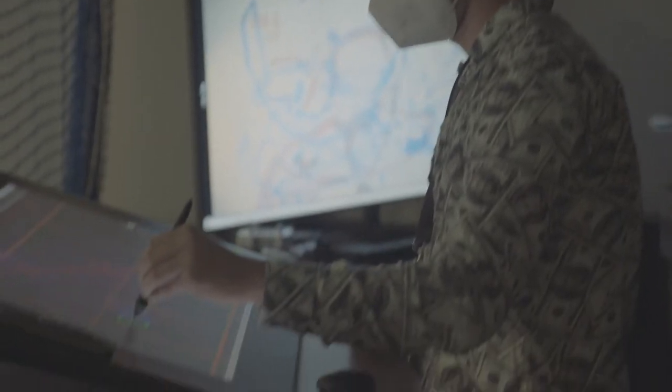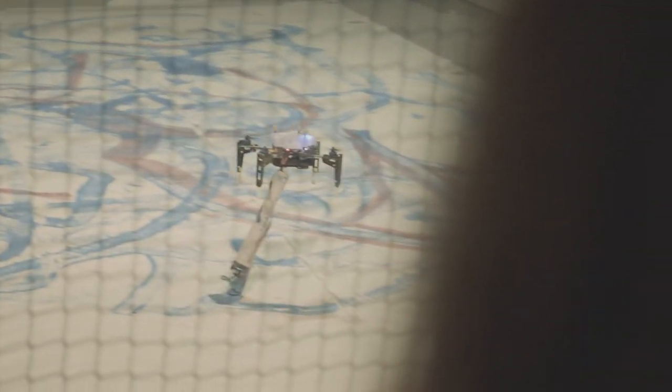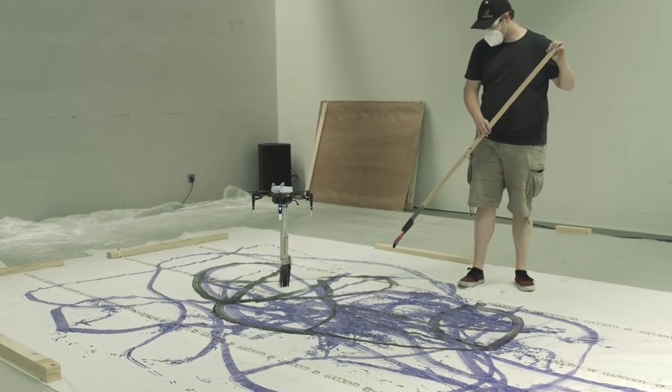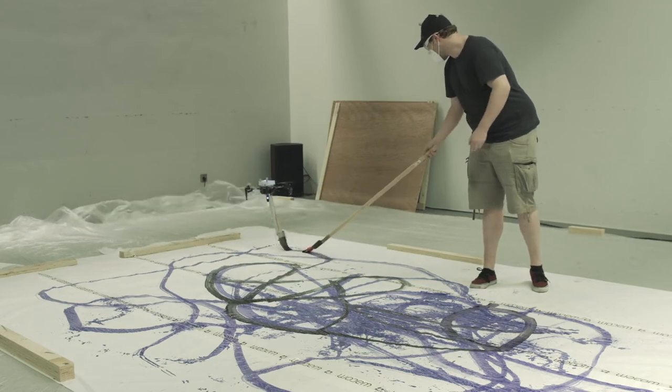Even though I didn't know the persons mostly that were controlling the drone on the tablet, I felt somehow connected to them in the way that we were creating this piece of painting together.